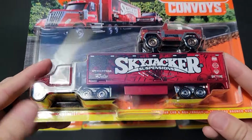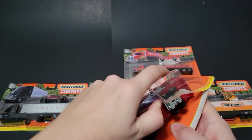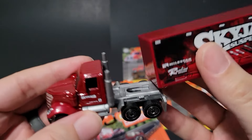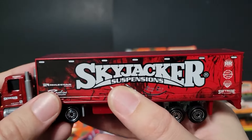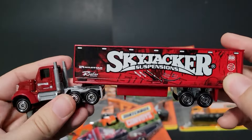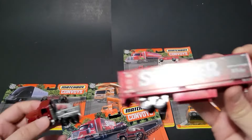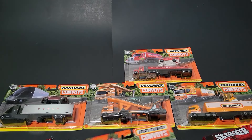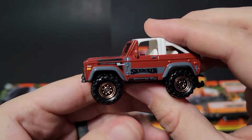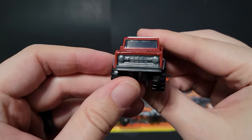Here we've got the Lone Star cab with the Skyjacker trailer — this is the second livery we've seen of the Skyjacker Bronco. Here is the Lone Star with the Skyjacker trailer. It doesn't open, which is a bit of a disappointment. There's the Skyjacker suspension and the really cool Bronco that goes with it — a muted reddish-orange color with nice bronze wheels.